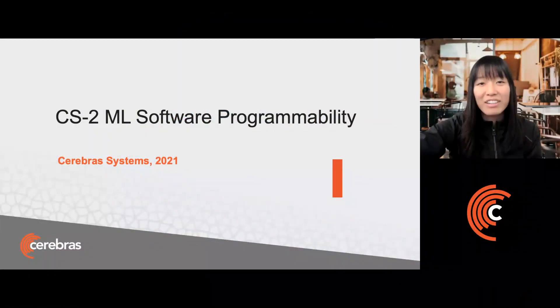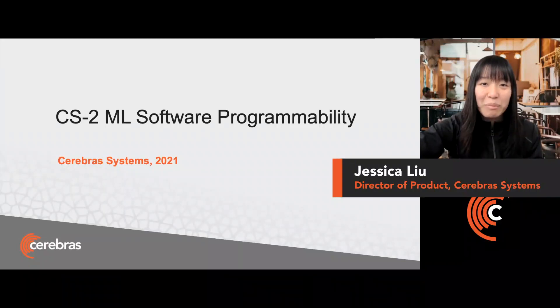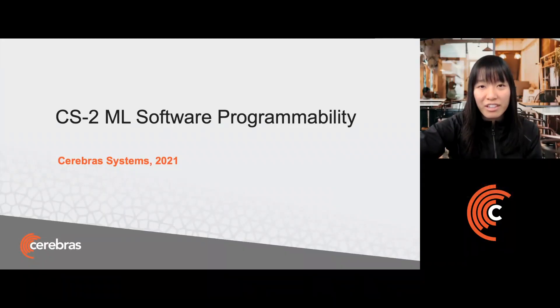Hi, I'm Jessica, Director of Product at Cerebras Systems, and today I'll be talking to you about software programmability on the CS2.